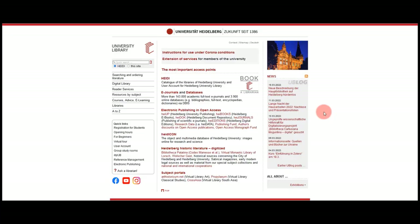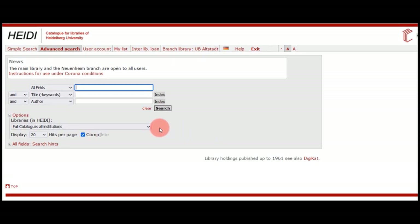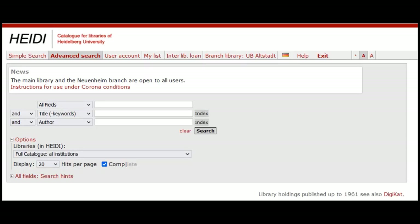How can you find the literature you need? In this case, Heidi is of great help. It is the common catalog of all libraries in the university. When using the catalog for the first time, you have to choose a lending branch. This is only important when you make requests for books that need to be provided for you. Fill in your search words — preferably two or three meaningful keywords, leaving articles and prepositions out.